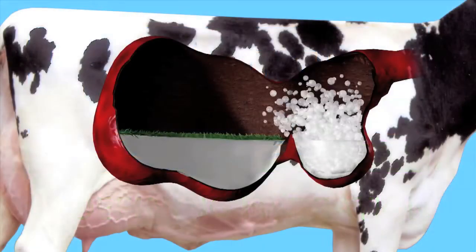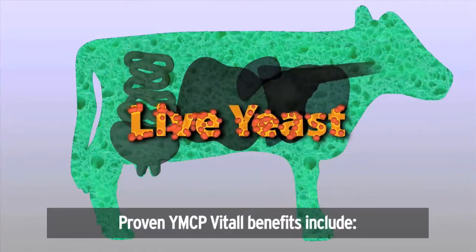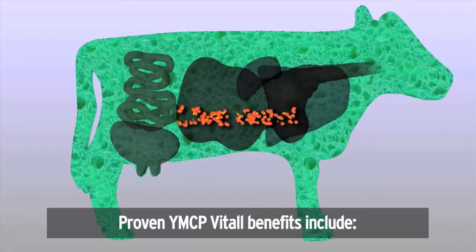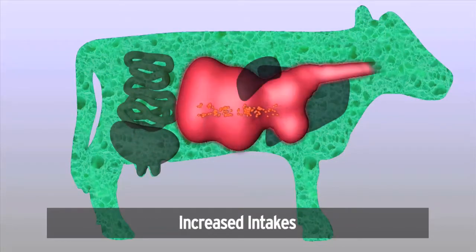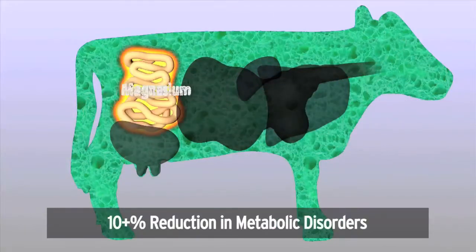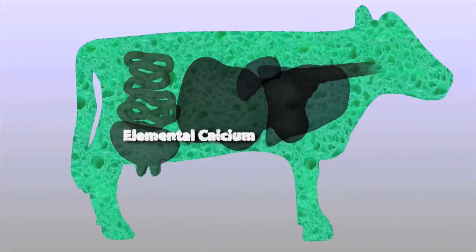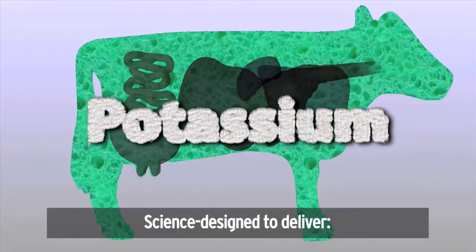Featuring effervescent chemistry to allow cows' bodies to absorb multi-nutrients like a sponge, YMCP Vital is the only fresh cow bolus that combines live yeast with calcium and other essential recovery nutrients. As a bolus, it's easy to incorporate into any fresh cow protocol, and YMCP Vital helps all cows,